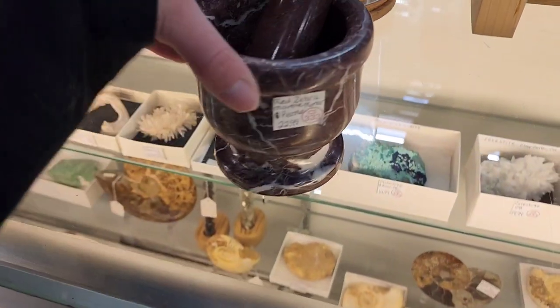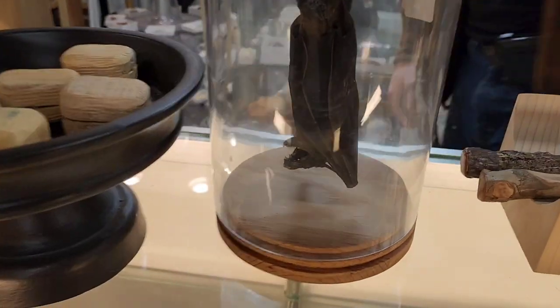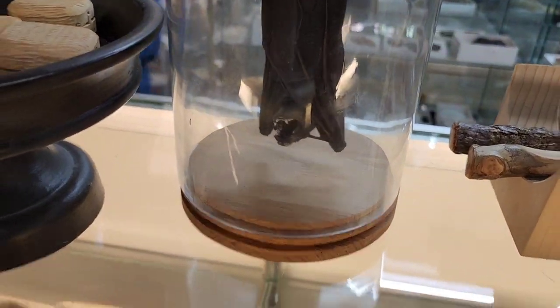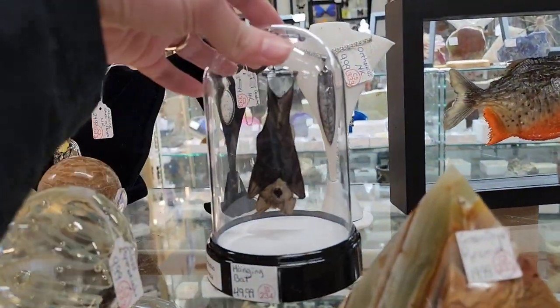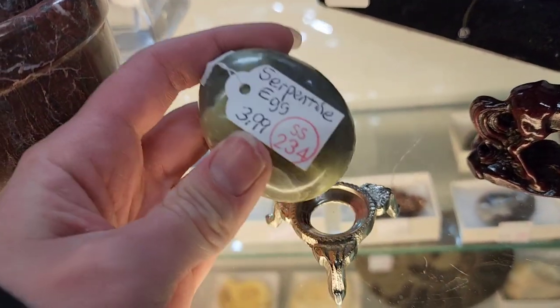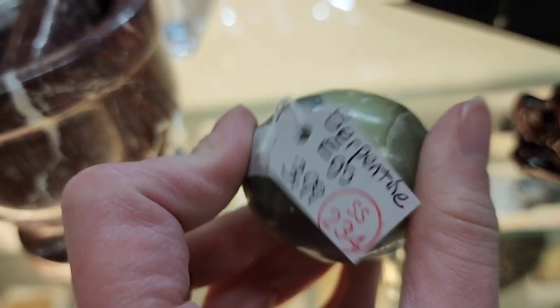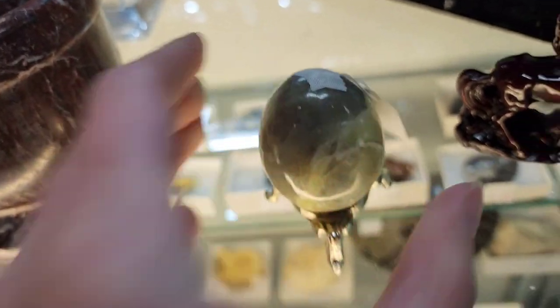You never know what you're going to find in an antique store, I swear — just like Goodwill, you don't know. That one was $49.99. A piranha for $79.99. $3.99 on this egg — I thought about getting it but I left it.